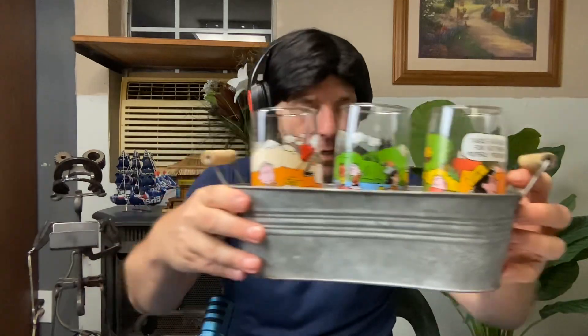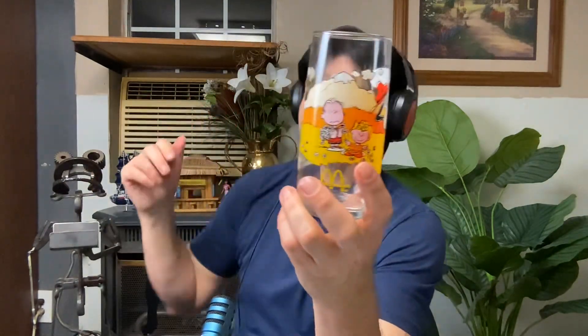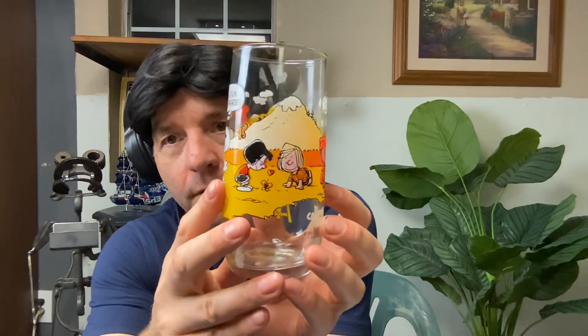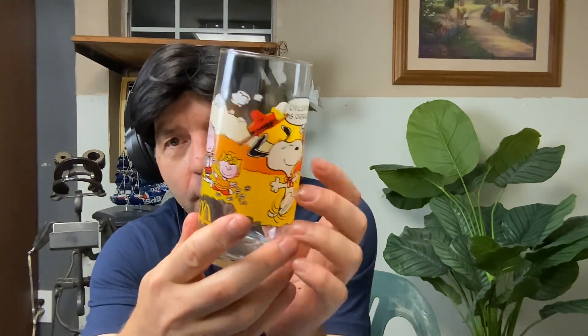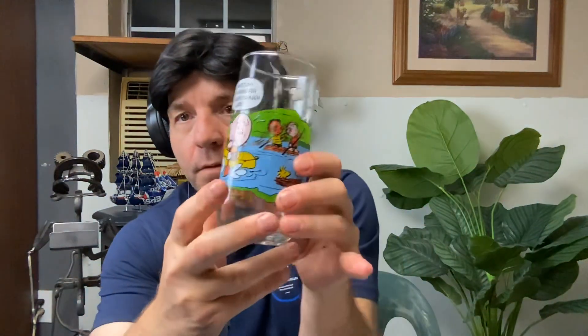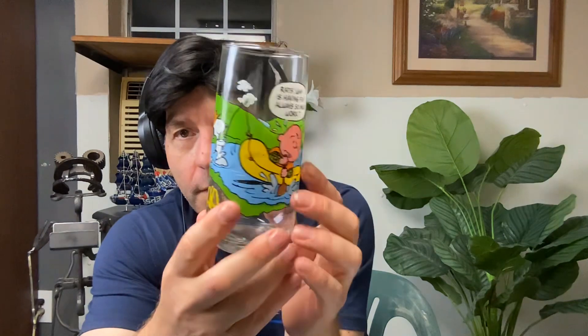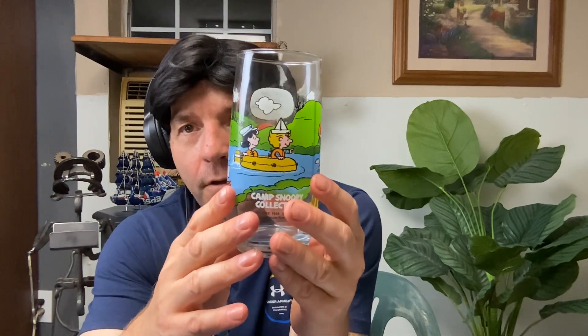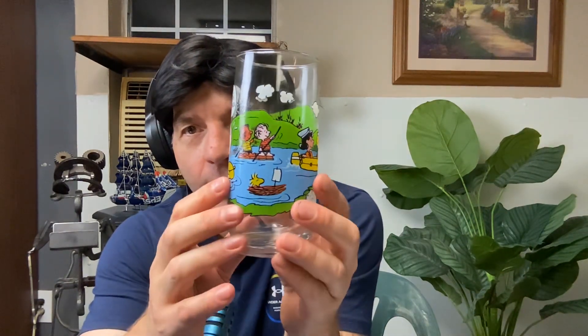Anyway, what else did I pick up? I picked up these Peanuts glasses — this is the Peanuts gang. Altogether I paid $54 for these glasses, the hut, and that ship. That's a pretty good bargain. This is Charlie Brown, and Snoopy. Look at these glasses — Linus. These are cool glasses. Now I have all of the Charlie Brown holiday specials on DVD. Like It's the Great Pumpkin — that's my favorite.